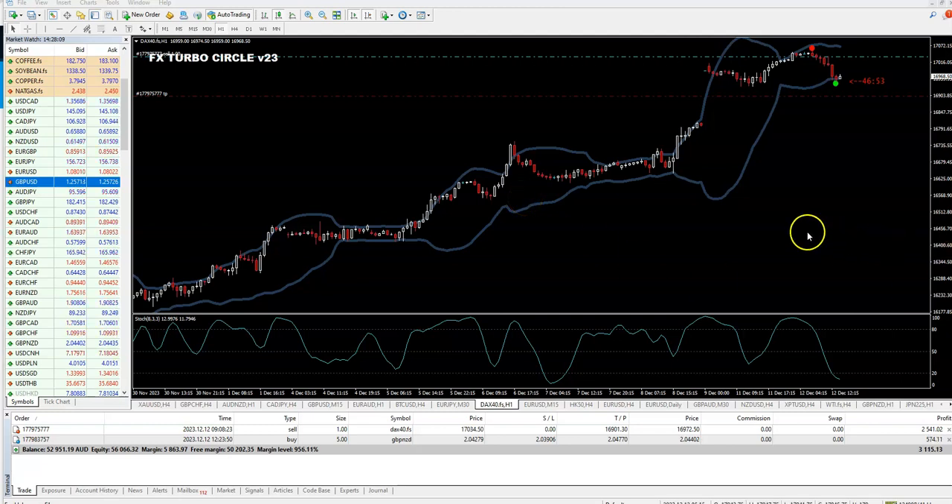Hello guys, we are in live trading with FX Turbo V23, and now we are going to close this trade here, because we get an opposite arrow and the price is in overbought position. The price touched and crossed even a little bit under these bands, so all signs are to end the trade.